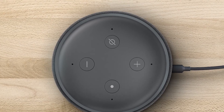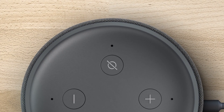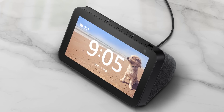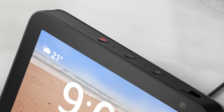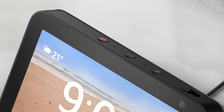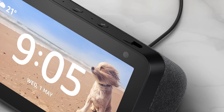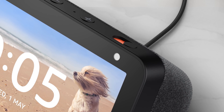Amazon also builds Echo smart speakers with a microphone off button that electronically disconnects the microphone. On devices with a screen, you can turn the microphone and camera off with one button. When the button is pressed, your device cannot send requests to the cloud, even if you say the Wake Word. On some smart displays, you can also slide the built-in cover over the camera.